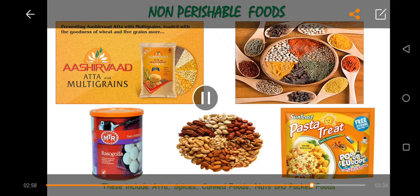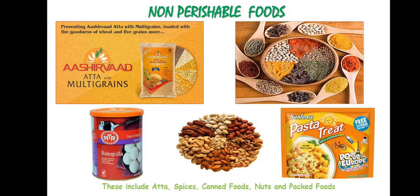Some of the non-perishable foods include flour, spices, canned foods, nuts, and packed foods. These items are usually kept in the dry store where they are kept cool and protected from moisture contamination. Dry goods like flour, grains, and pasta often come in bags or sacks and should be transferred to clean storage bins with tightly fitting lids. Some jars such as caviar are actually perishable and should be stored appropriately.